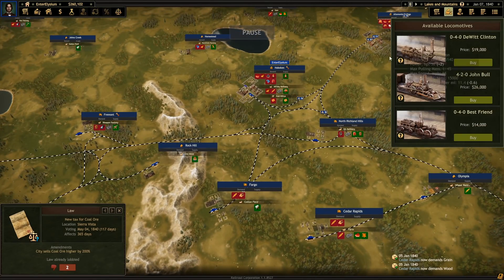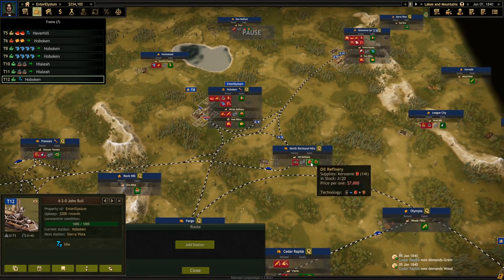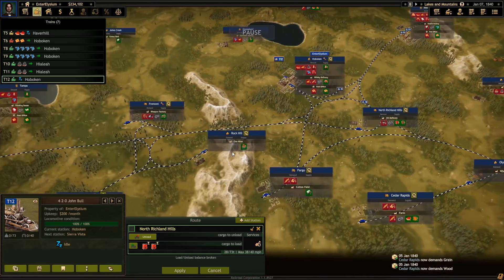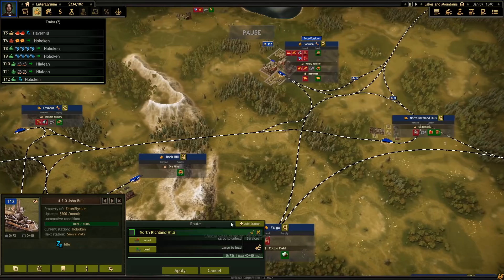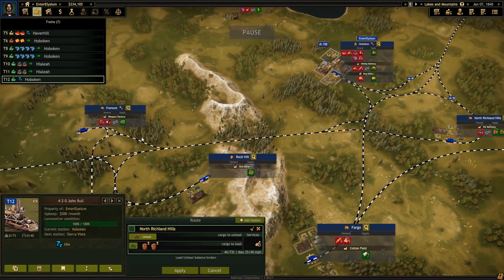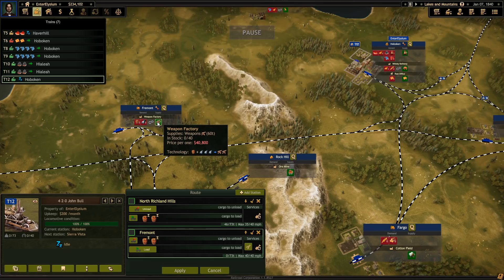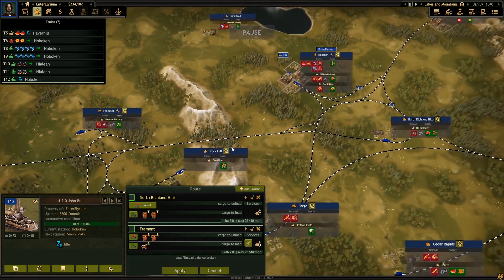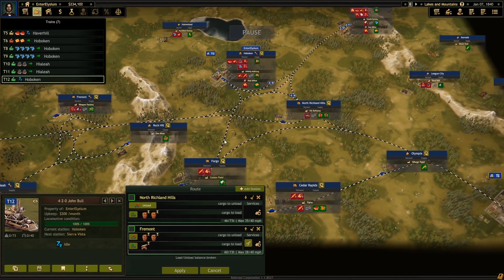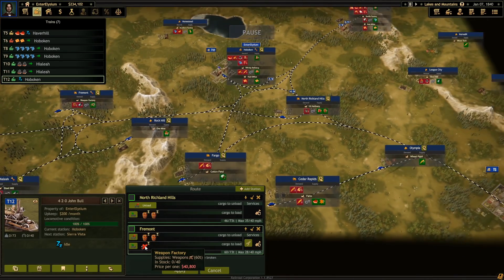We've got the money, so let's buy an extra locomotive — another John Bull. Your job is to grab two lubricants — not kerosene, sorry, lubricant — which you sell here. You can only carry one weapon though. That's probably fine.